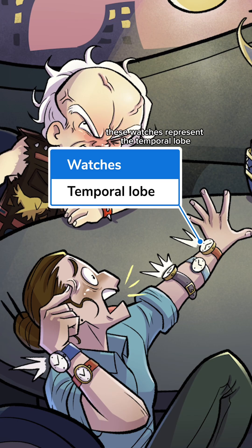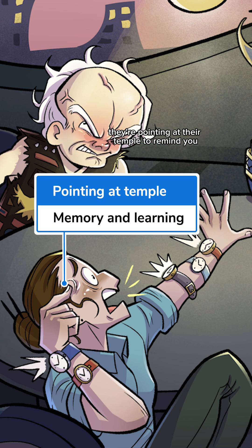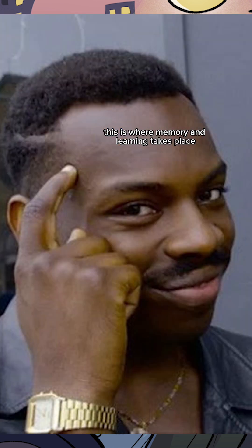And finally, these watches represent the temporal lobe. See how this person's loudly yelling? This lobe processes everything that you hear. They're pointing at their temple to remind you this is where memory and learning takes place.